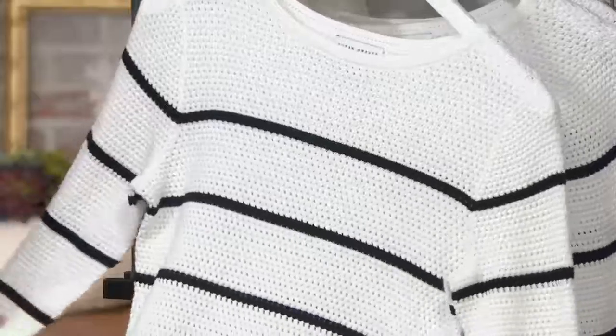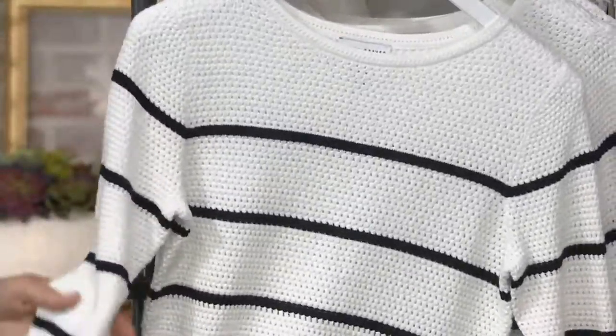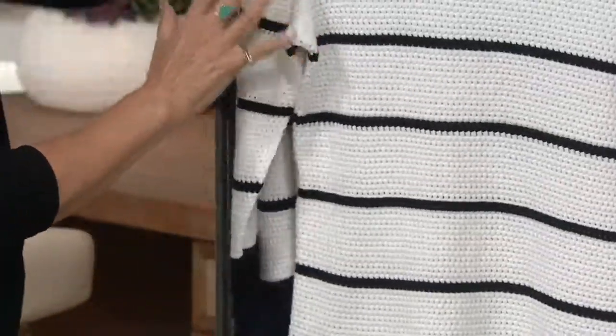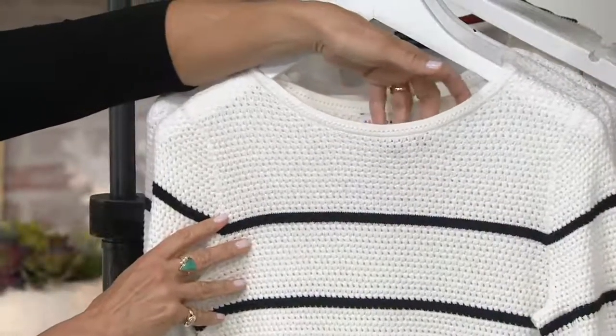The whole thing is ventilated. And the darkness on the bottom is very flattering, and then we do the banding at the sleeve. It's a beautiful sweater — it looks terrific. And look even at the neckline, that little open pointelle detail is so gorgeous.